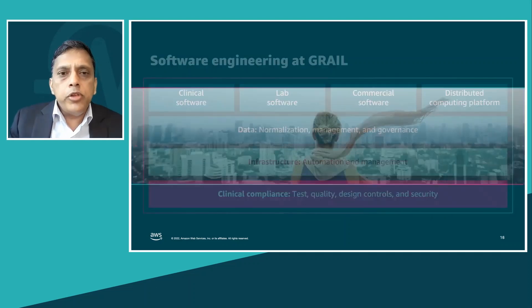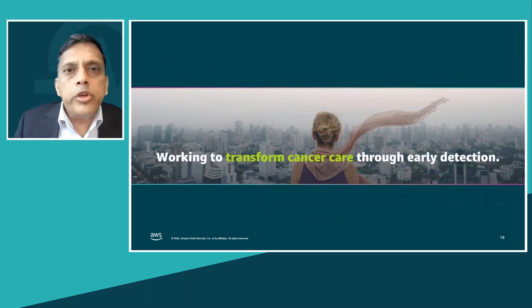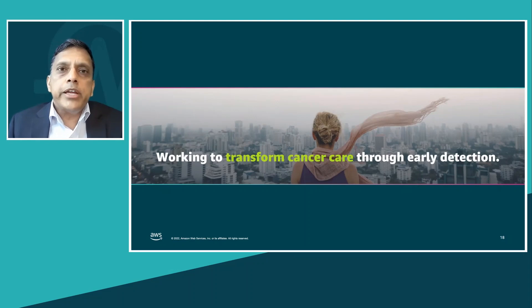To summarize, hopefully this has provided you an overview of the innovation that is possible by combining the power of large datasets, genomics, and machine learning. Thank you.